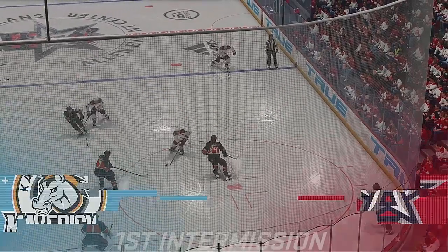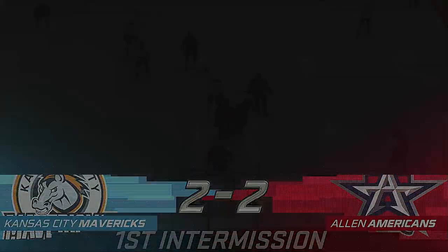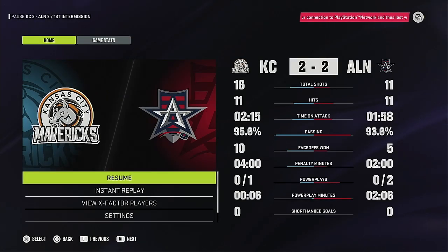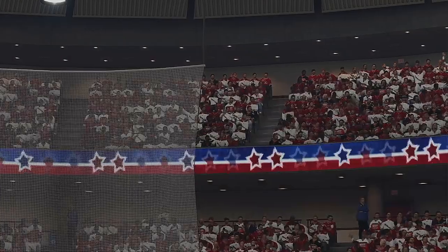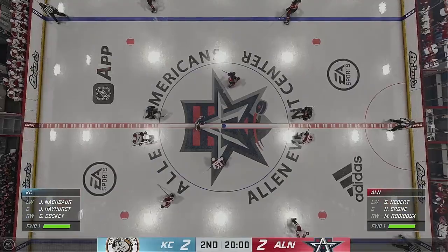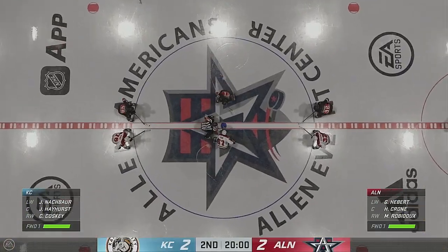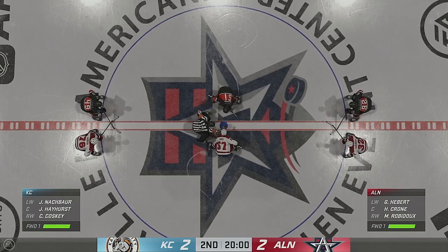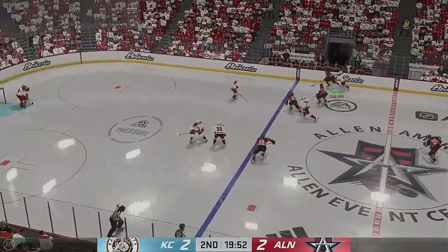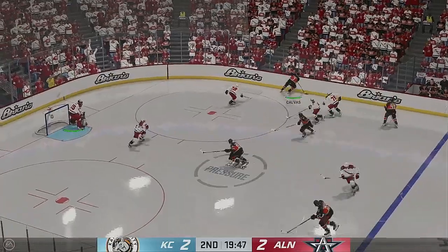There'll be a few messages and we'll be back with period number two in no time. The middle stanza is about to go, the officials ready to drop the puck. Here we go — second period underway. We're still tied, but let's see if somebody can open things up here.